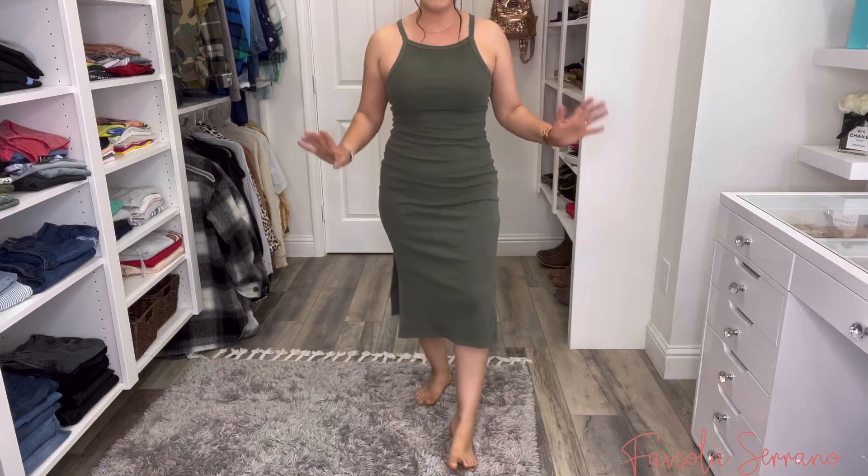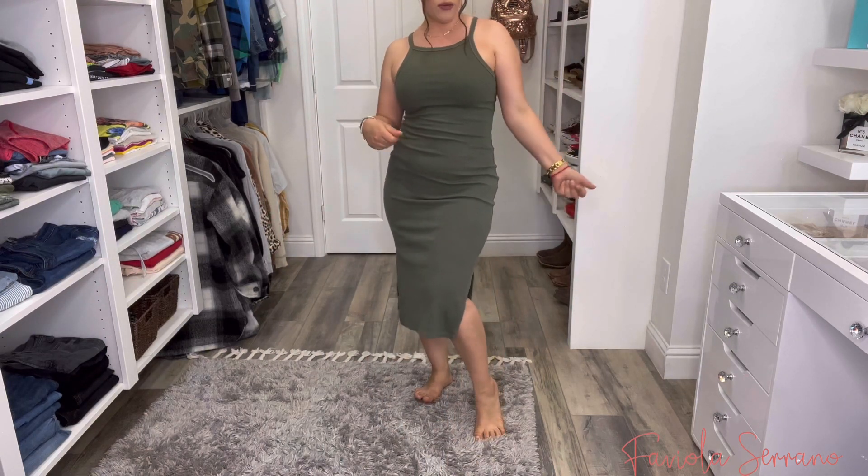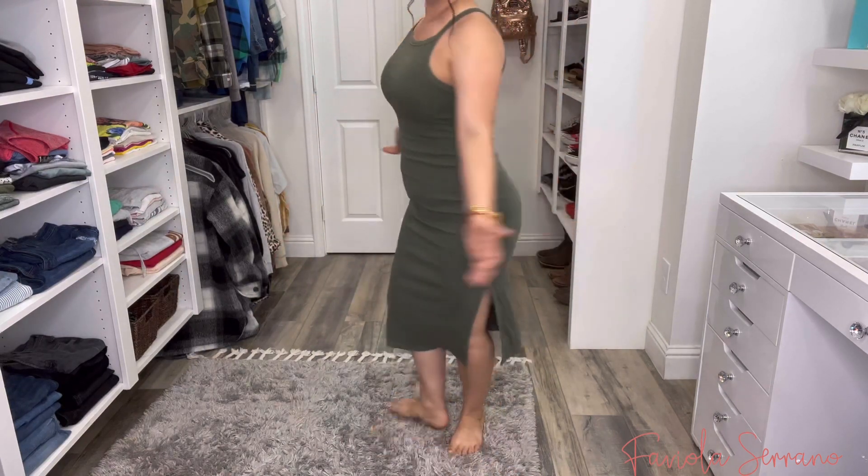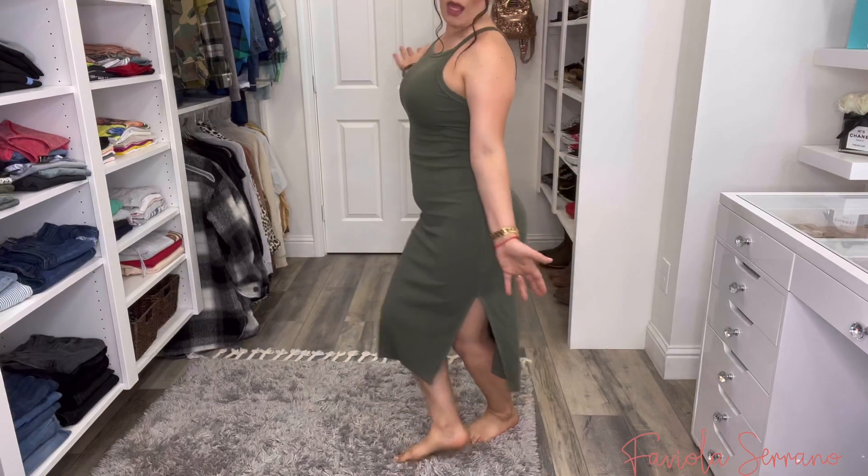You can dress it up or dress it down — put a flannel or a shacket over it. I think it will look really, really cute as an everyday dress.